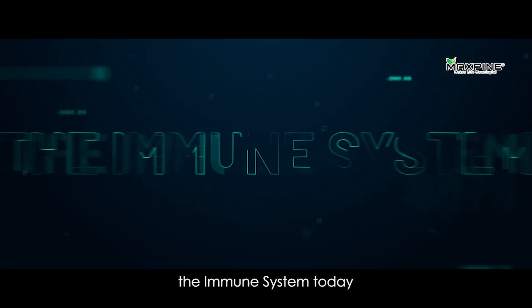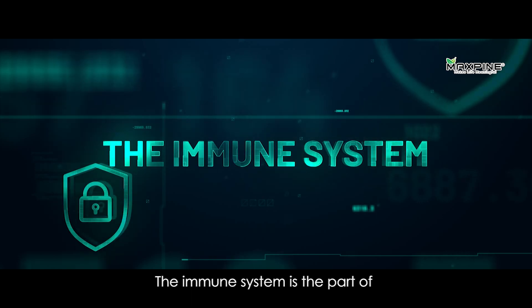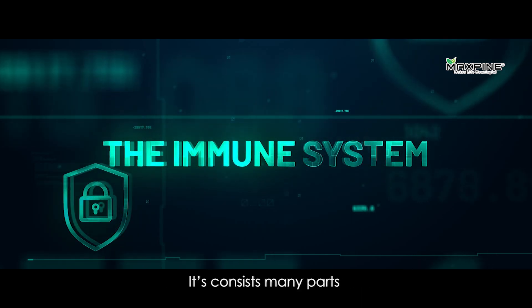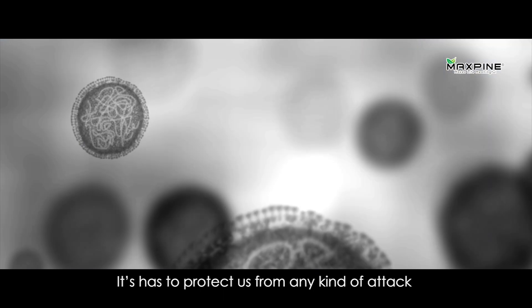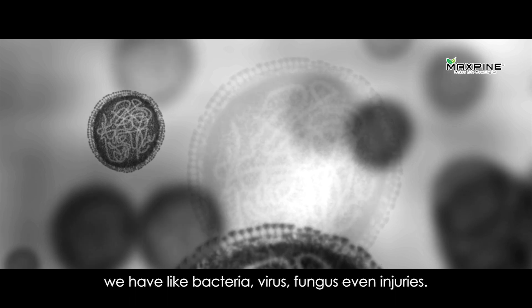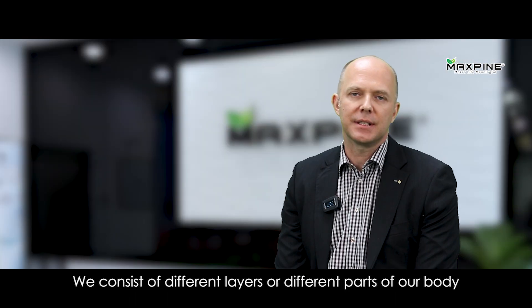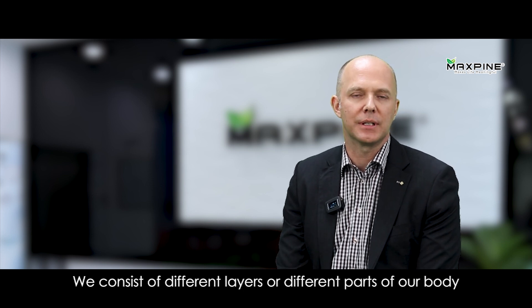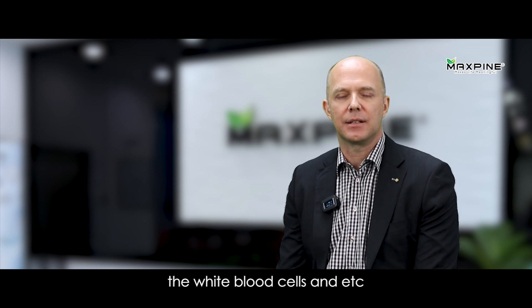We're going to talk about the immune system today. The immune system is a vital part of healthy aging. It consists of many parts and has to protect us from any kind of attack — bacteria, viral, fungus, even injuries. We consist of different layers of different parts of our bodies: the skin, the gastrointestinal tract, the white blood cells, etc.